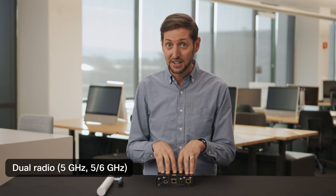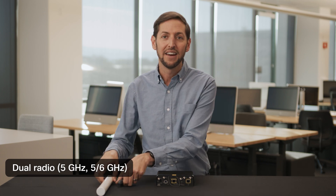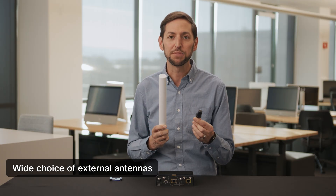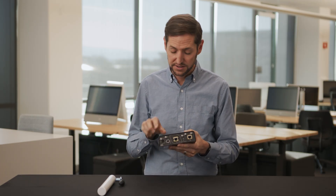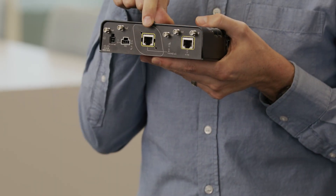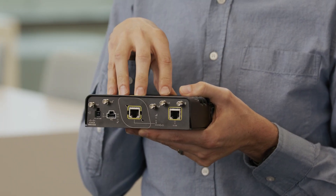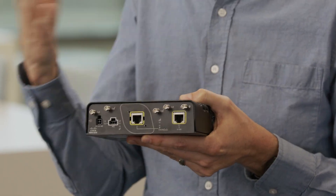The IW9165E has two radios, supports 2x2 MIMO with two spatial streams each. You get a wide choice of external antennas to optimize coverage for your deployment. There are two Ethernet ports. The center port is the uplink port, which also lets you power the IW9165E with PoE. The other port you can use to directly connect another device if needed.